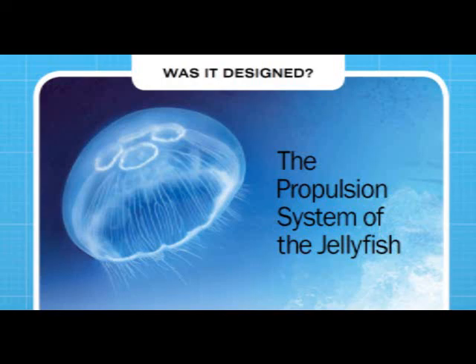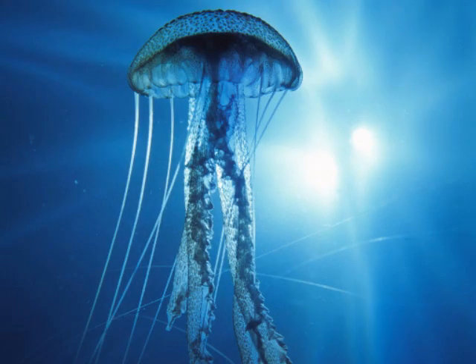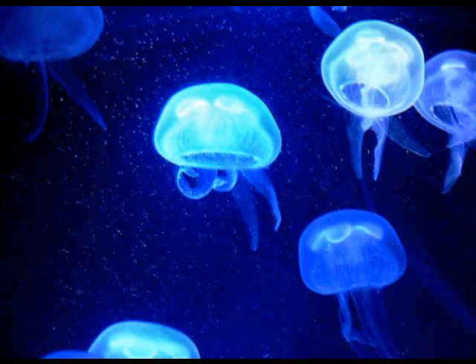Was it designed — the propulsion system of the jellyfish? Jellyfish are at least ninety-five percent water and range in size from less than an inch or three centimeters to over six feet or two meters in diameter.